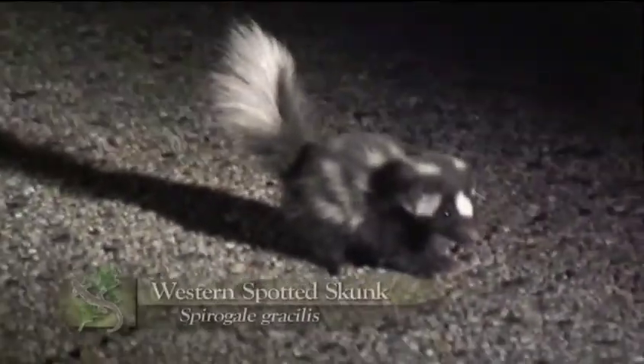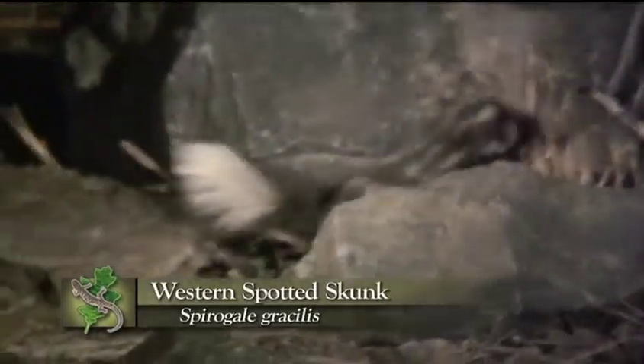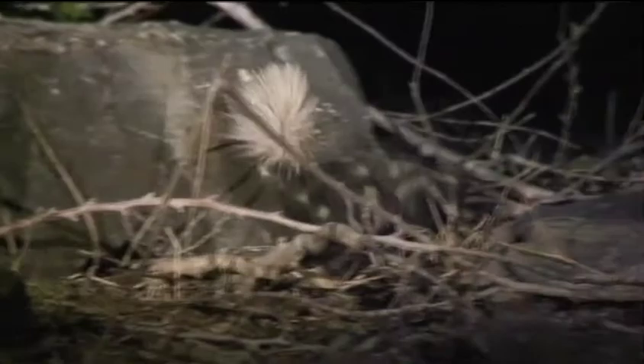A couple nights ago, we were coming down through here and actually saw something that I had never seen alive before right here in the road. It was a skunk — a little spotted skunk. The only two skunk species we have here in the White Mountains are the striped skunk, which is the skunk most of us are familiar with, ranging from six to fourteen pounds, and the little tiny spotted skunk, which is much smaller, ranging from less than a pound to just a little over two pounds in weight.